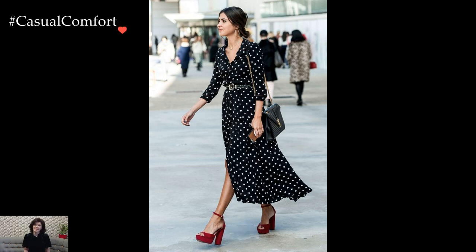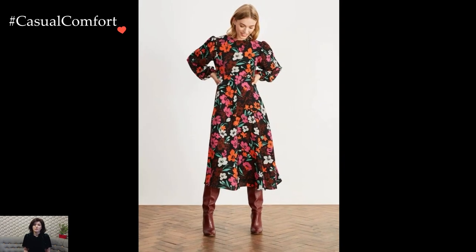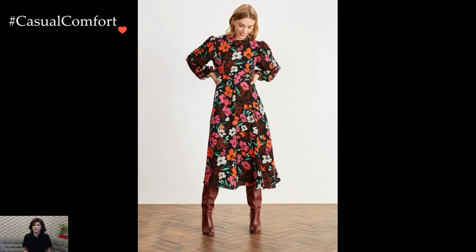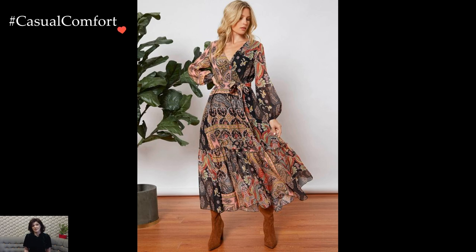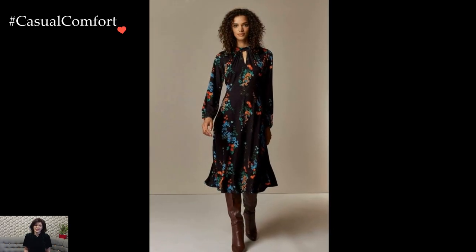Printed dresses are versatile wardrobe essentials that effortlessly transition from casual to chic, making them perfect for everyday wear. The myriad of prints available, from florals to geometric patterns, allows for a diverse range of outfit options that cater to different styles and moods.